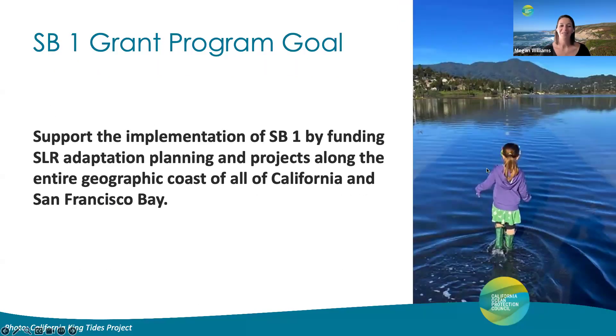The overall goal of OPC's SB1 Sea Level Rise Adaptation Planning Grant Program — also known as the SB1 Grant Program — is to provide funding for coastal, local, regional, and tribal governments to develop sea level rise adaptation plans and projects to build resilience to sea level rise along the entire coast of California and San Francisco Bay. As we go through this webinar, I really want to keep this goal in mind: this program is designed to ensure that all California coastal communities are preparing for sea level rise.